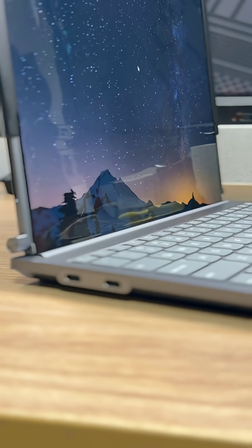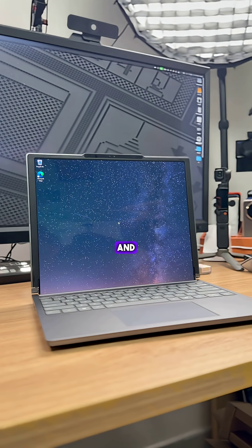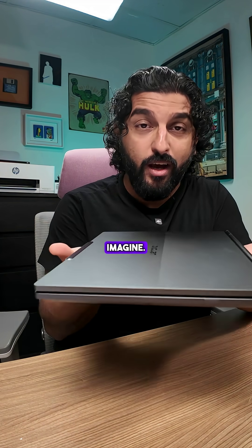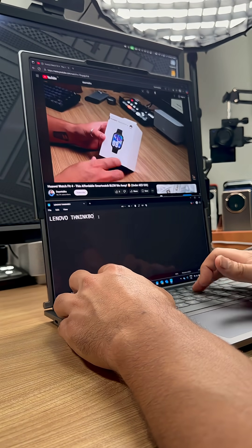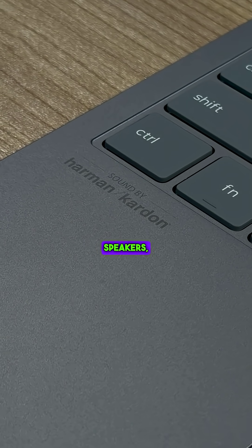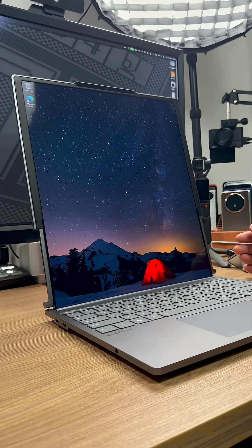Just in case you're thinking this is some gimmicky little laptop that doesn't really exist — no, it does. It is small and lightweight, not as thick as you'd imagine. It has a 1TB hard drive, 32GB of RAM, the Intel Core Ultra 7, great Harman Kardon speakers, and a rollable bright LCD.